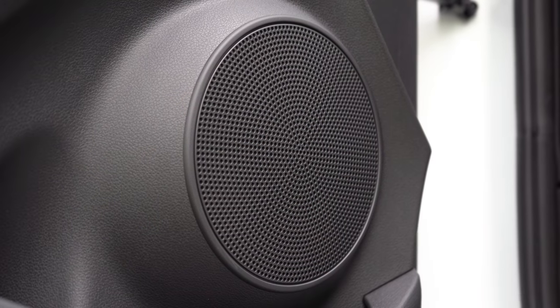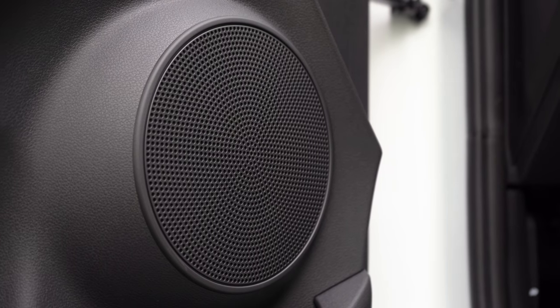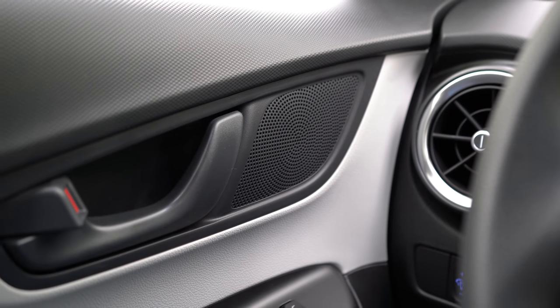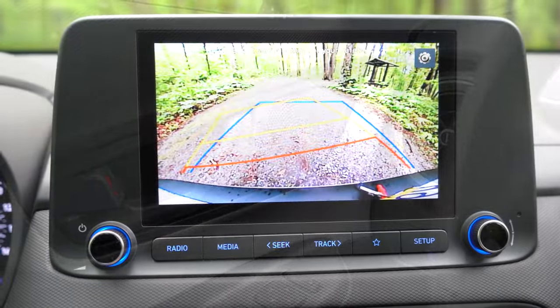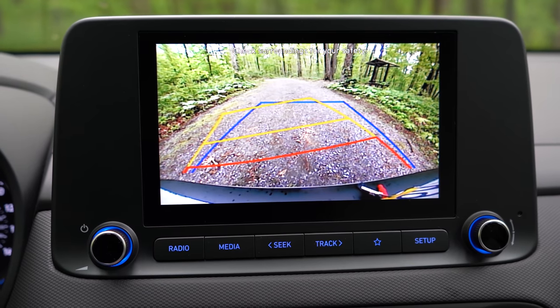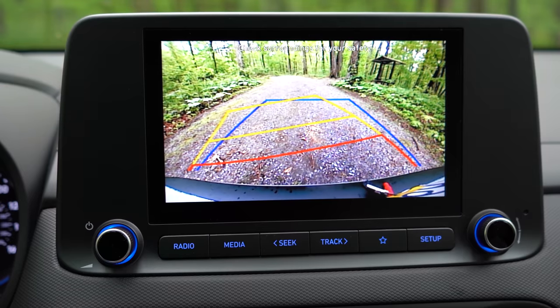Actually not bad for a six-speaker sound system — I've tested tons of six-speaker setups and this one wasn't all that bad. Of course there are better systems out there, but it holds its own. Also, when you put the Kona in reverse, the rear-view camera takes up the entire screen, letting you see who or what is behind you.